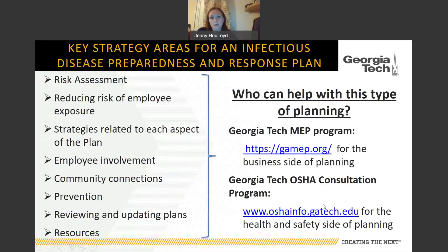The reason we're making this video is because the Georgia Tech MEP program — the Manufacturing Extension Program — and the Georgia Tech OSHA Consultation Program, which is federally funded by OSHA with a state match and provides free on-site compliance assistance to small businesses, are partnering together to help companies think through how they can continue manufacturing, whether they should continue manufacturing, and how to survive this global pandemic.